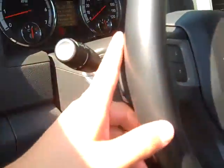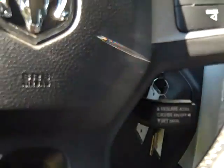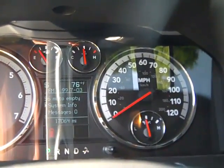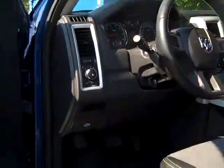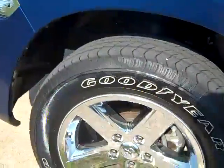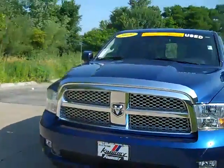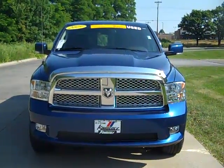Automatic headlights, steering wheel mounted audio and cruise controls, leather wrapped wheel, odometer reads 17,064 miles, auto dimming rear view mirror. Good sound, clean, fog lights. The 2009 Dodge Ram 1500 4x4.